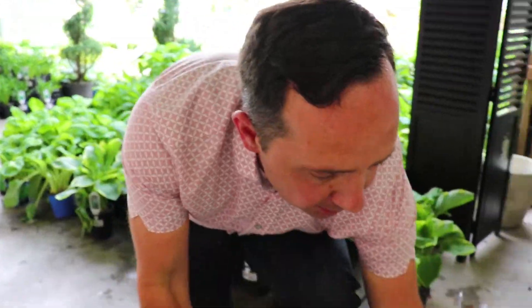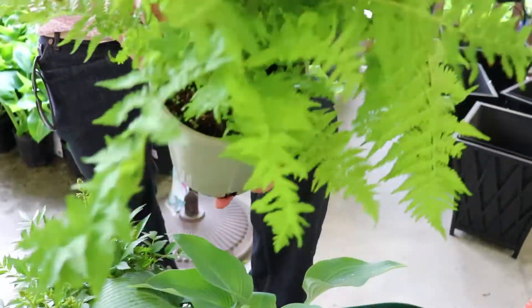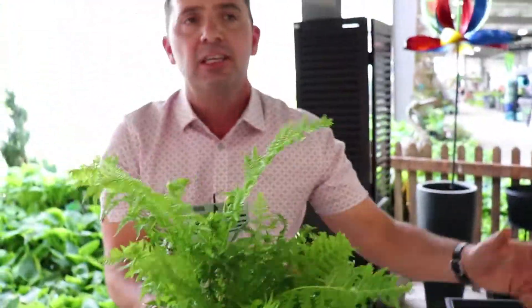Finally, if you're looking for some height and some drama — a fern. This is a lady fern. Fantastic. But also the ostrich ferns are fantastic in the shade garden underneath a tree. Love them.